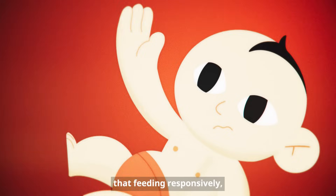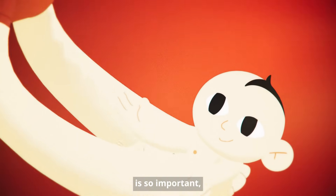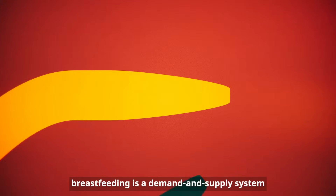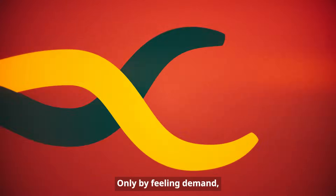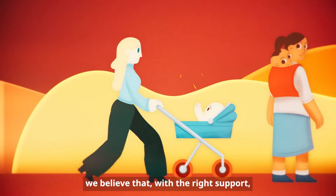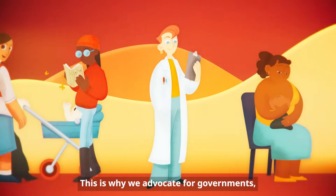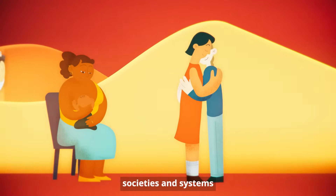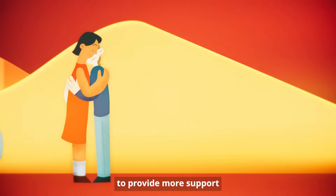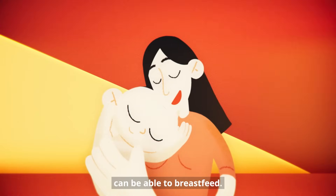This is why experts say that feeding responsively, according to a baby's hunger cues, is so important, whether day or night. More than anything else, breastfeeding is a demand and supply system — only by feeling demand does the body know to create supply. Here at UNICEF, we believe that with the right support, breastfeeding can be possible. This is why we advocate for governments, societies and systems to provide more support, so that women who want to breastfeed are able to do so.